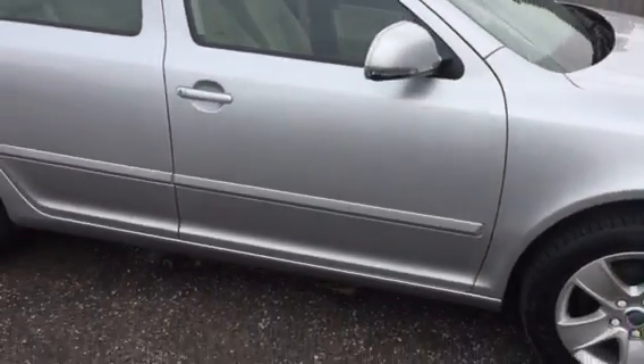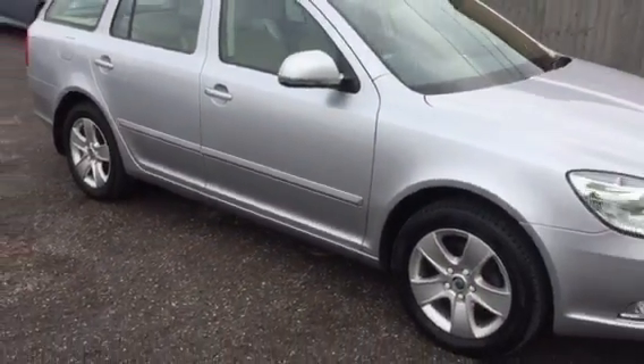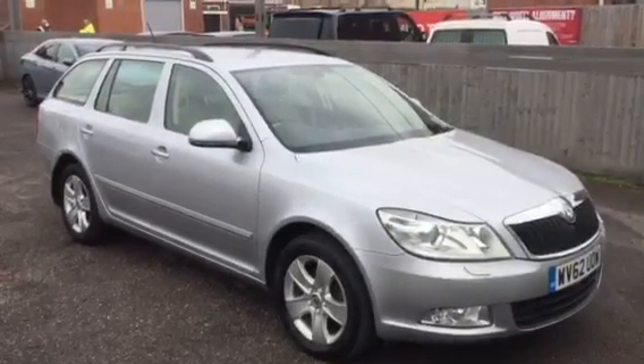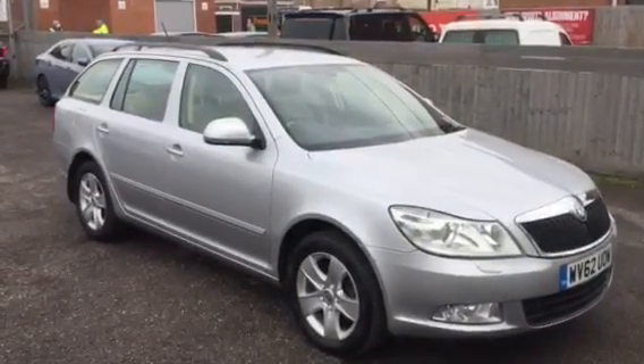Cheap to run, insure and tax. Come and view Armoured Motor Company, your multi award winning local garage. Thanks for watching.